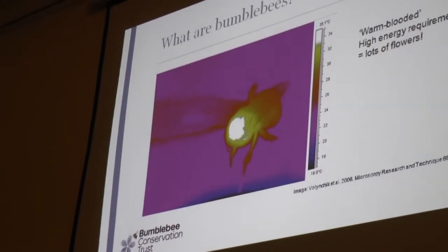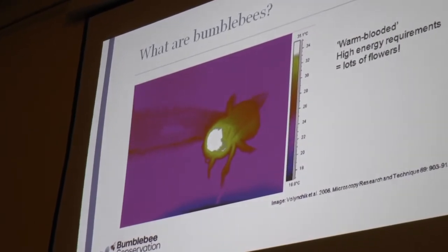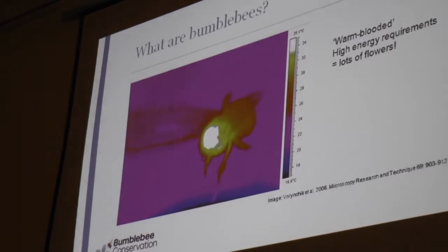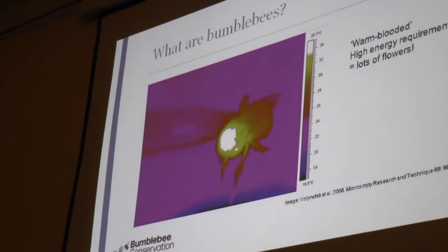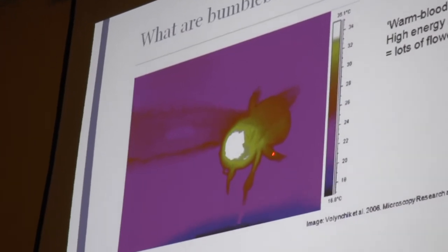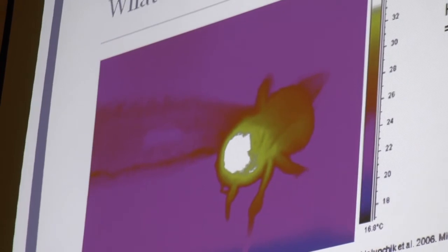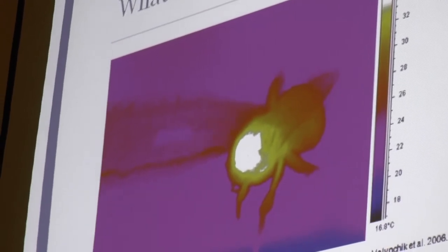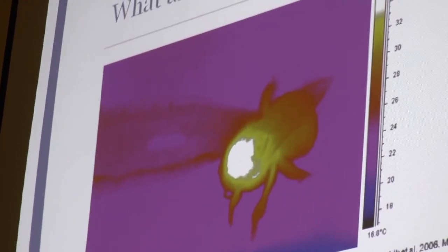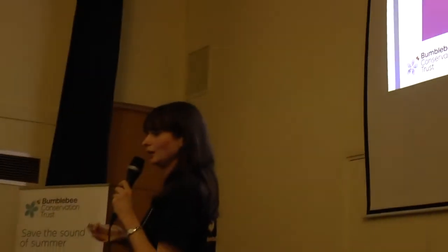This diagram shows the temperature of a flying bumblebee. The hot spot on its thorax is about 35 degrees — quite special for an insect to generate that amount of heat. The way they do this is they shiver — they vibrate their muscles and generate heat that way. With these high energy requirements, they need a lot of flowers.